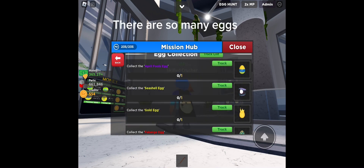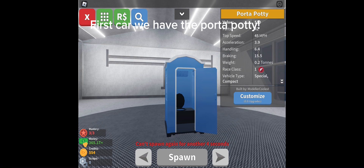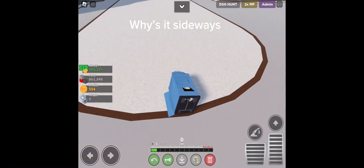There are so many eggs. Let's see the cars. First car we have is the porta potty — it's pretty cheap, speed's not good, but looks are gray. Why's it sideways?